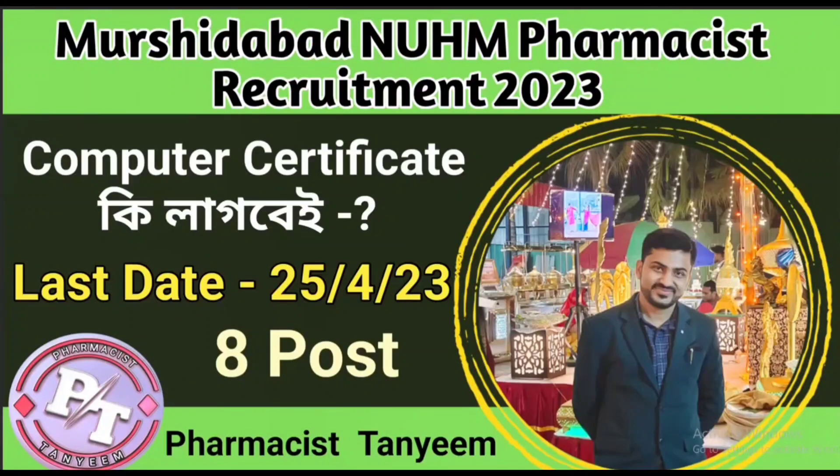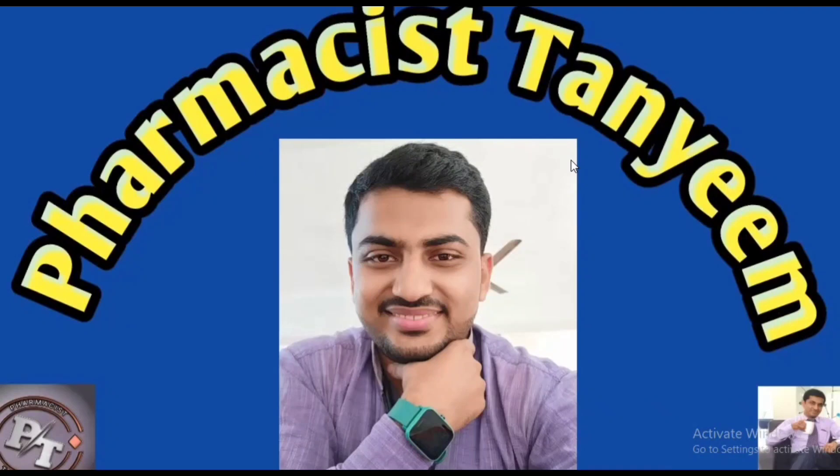Hello everyone, I am going to talk about the new pharmacy recruitment in this video. Welcome to Pharmacy's Thanim channel.